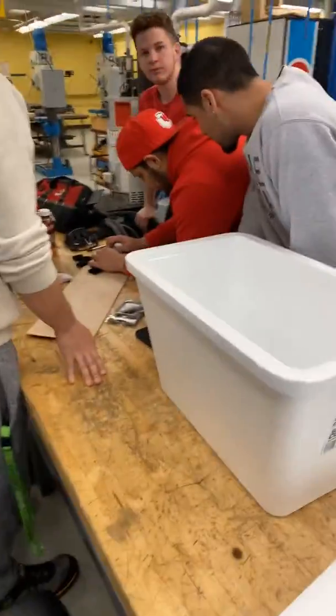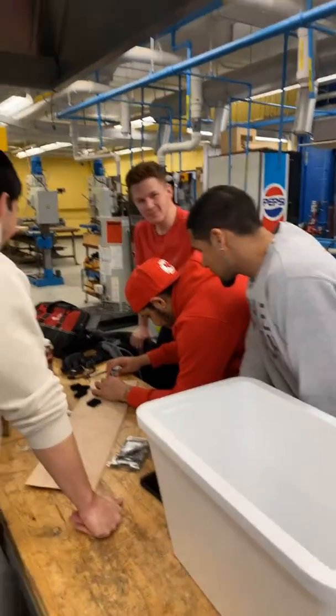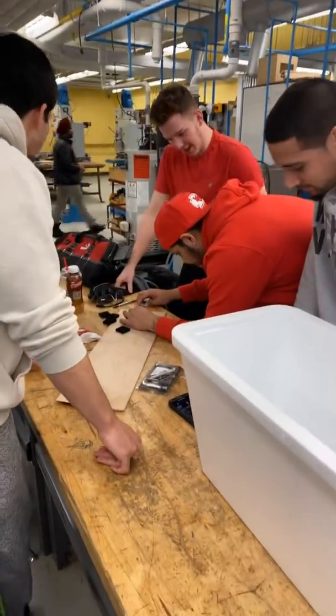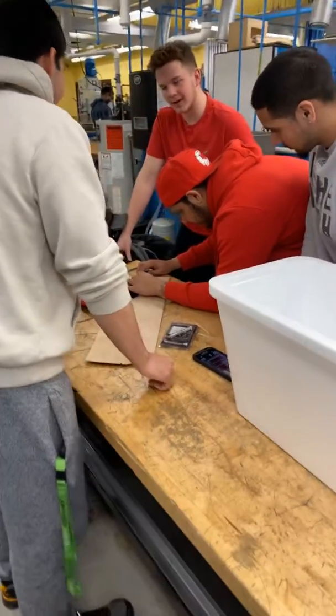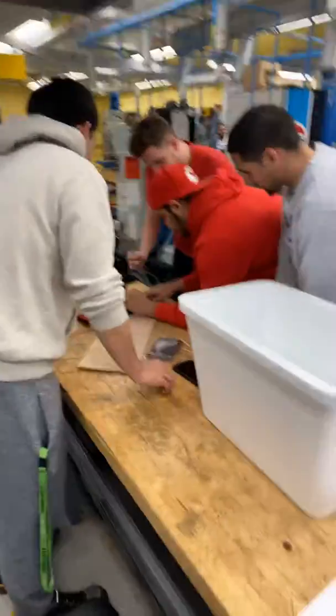We've got our group here doing a thermal electric cooler. We've got Steven, Jesse, Anthony, and Dawson working away. Mohammed's there helping them along. Working on a thermal electric cooler using Peltier chip technology — a really interesting project. A little bit behind, but we'll see how things end up with them.